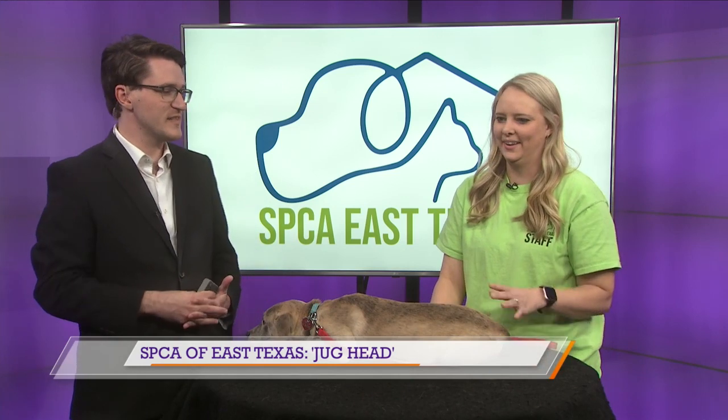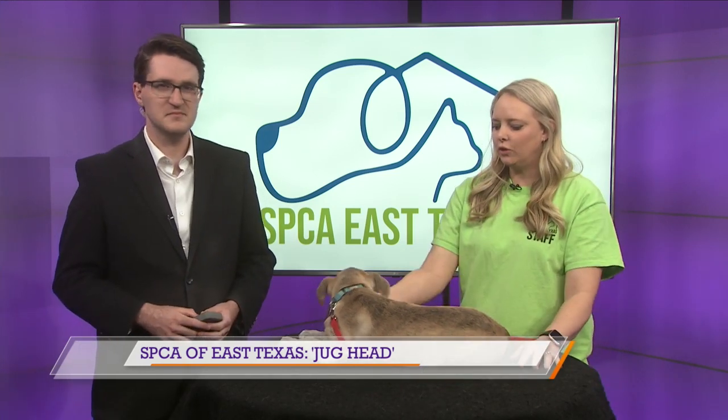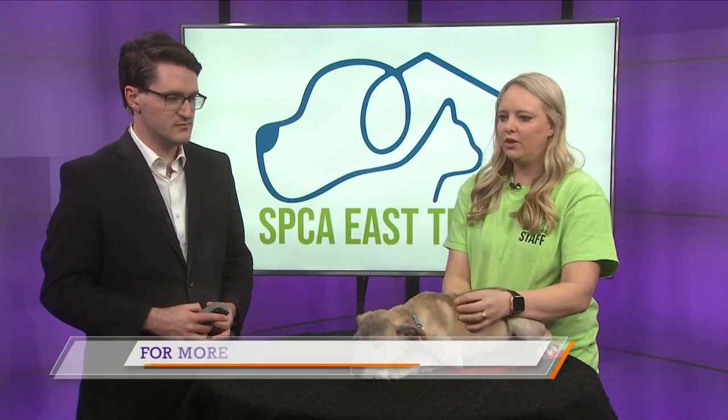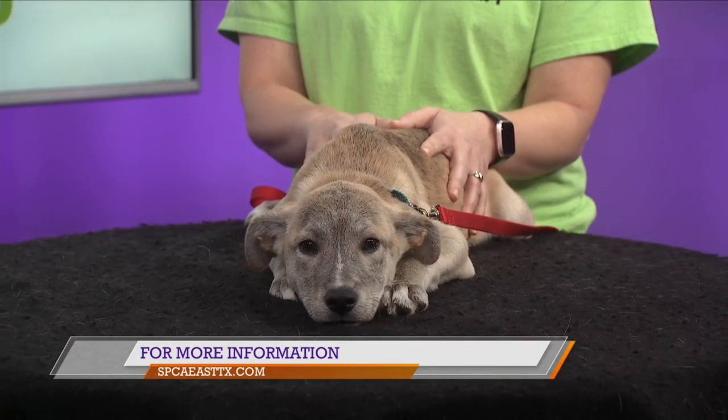For people who may be interested in adopting him, what can they do to find out more information? We have all of our animals on our website for adoption, and you can fill out an adoption application for this little guy or any others that you see. Even if you fill out one for him and he gets adopted, we keep your application, so all you got to do is contact us and we'll find you another little pet if this guy's already taken, which we hope happens.